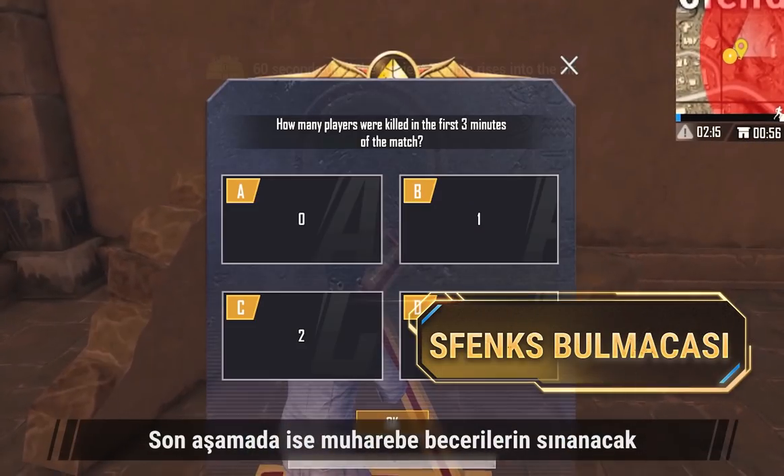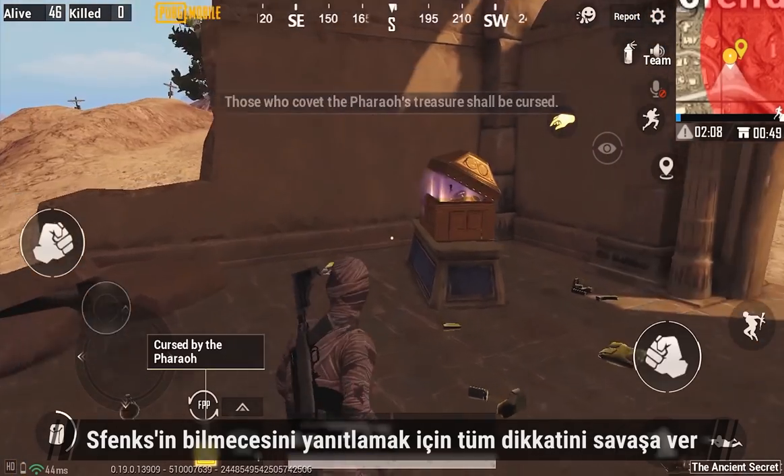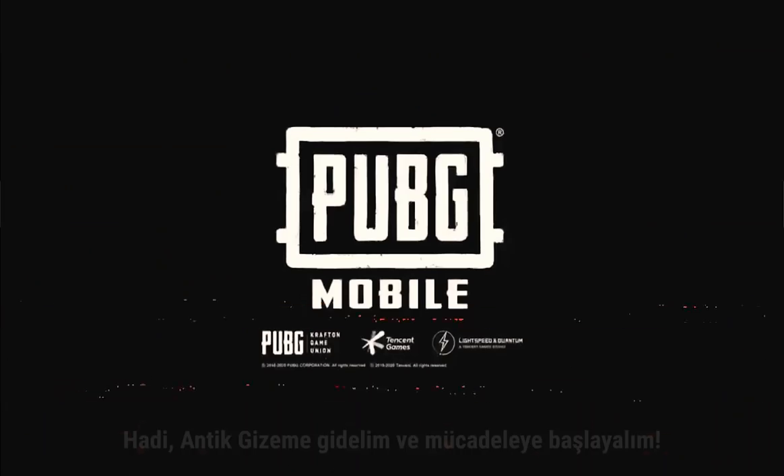The last challenge tests your combat abilities. Pay close attention to the fight corner to answer the Sphinx's riddle. It appears you'll track down most of the mysteries. Let's go to the ancient secret and attempt the challenge!